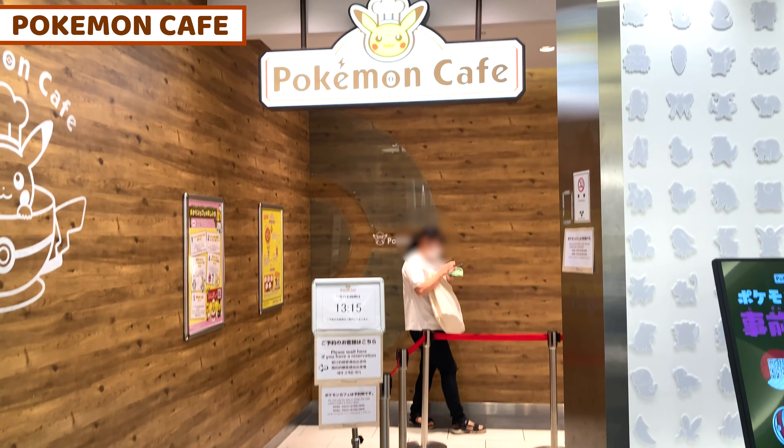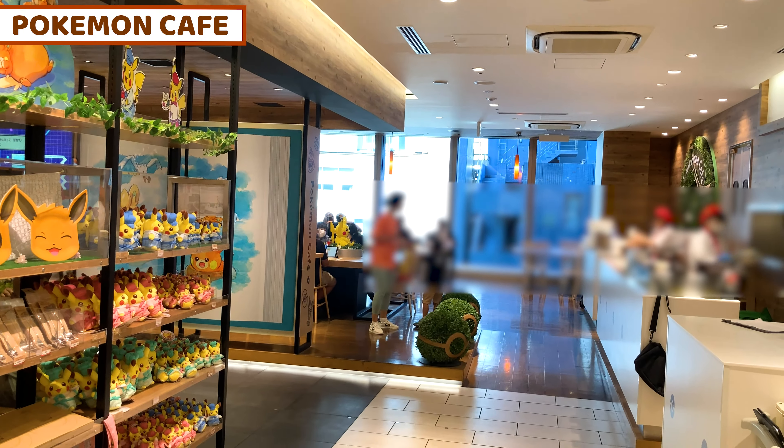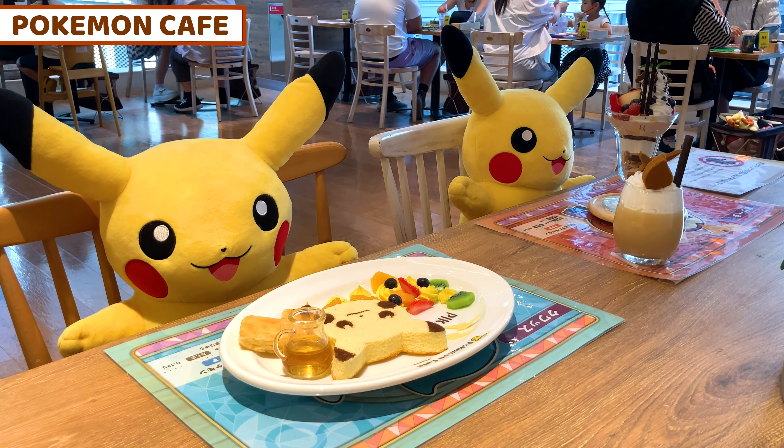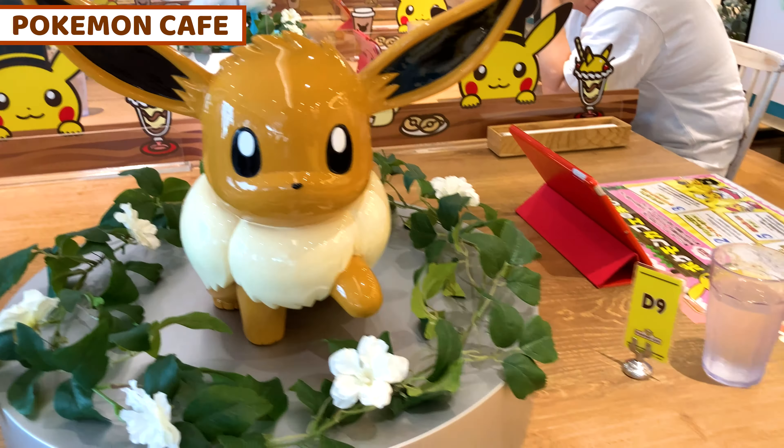Today I came to Pokemon Cafe in Tokyo. Pokemon is one of the best anime from Japan. We can dive into Pokemon World and enjoy lots of Pokemon collaborated food over here. I'm now sitting at one of the seats in the cafe, so let's check out the menu and order some special collaborated Pokemon food.